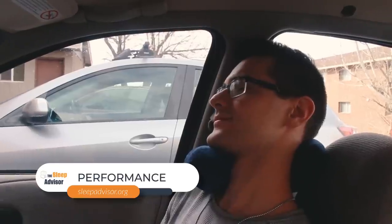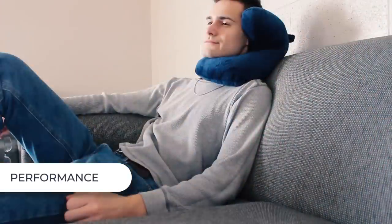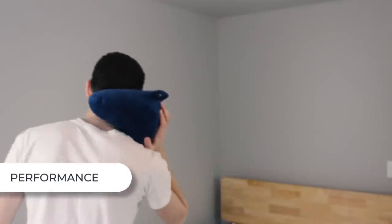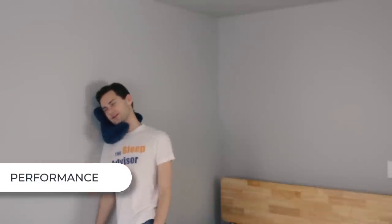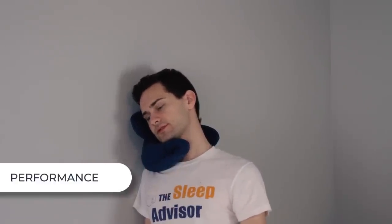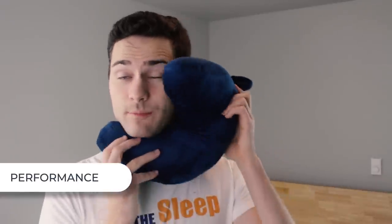Now that we have the logistics down, let's see how it performs. Let me lean against the wall to show you. It's actually really nice. See, I'm supported here. I like that support. I personally like how it's really soft but supportive and how it supports my chin.